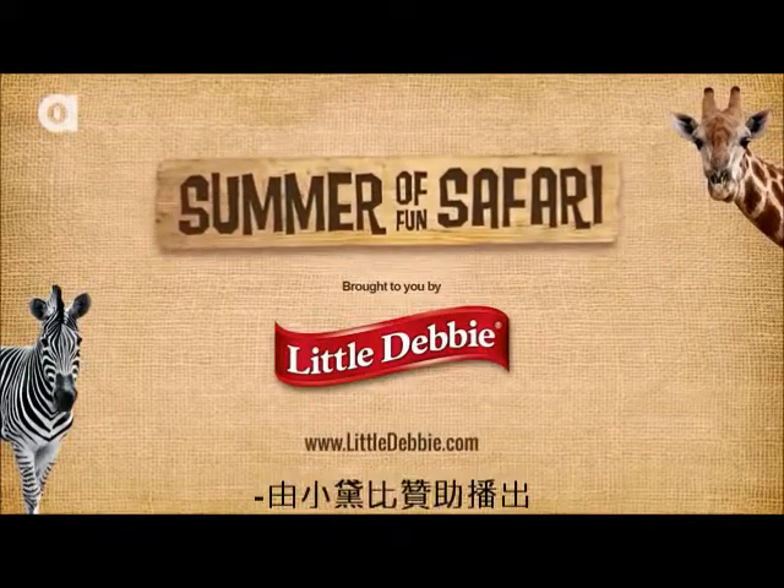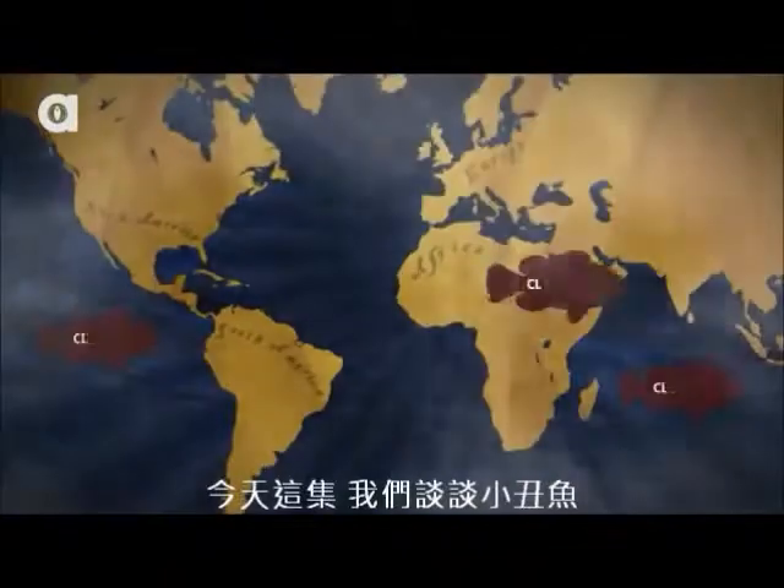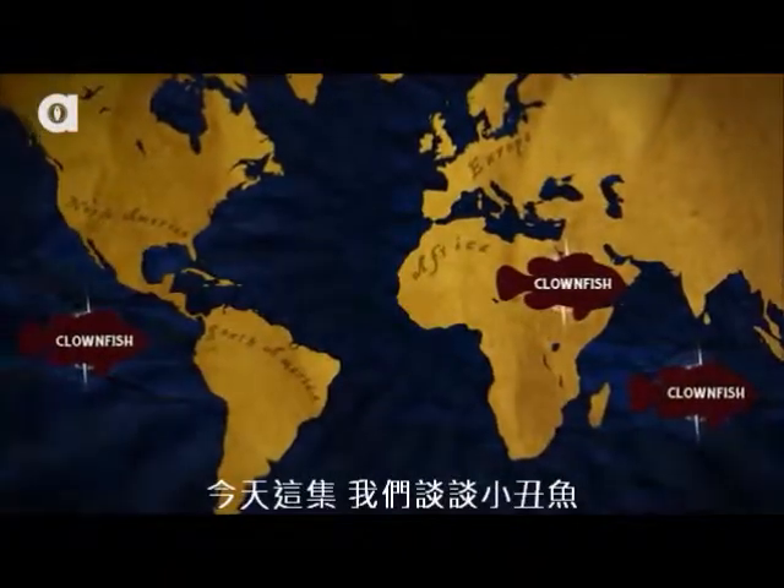This episode of Discovery World Safari is brought to you by Little Debbie. Welcome to Discovery World Safari. On today's episode, the clownfish.